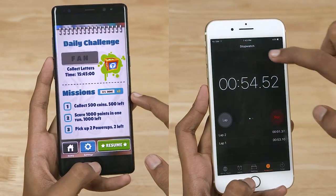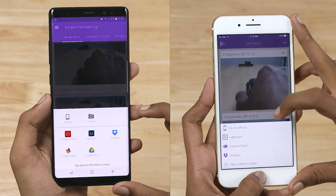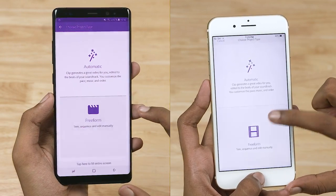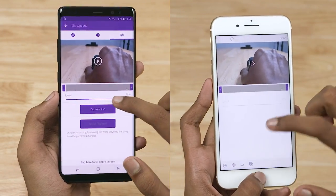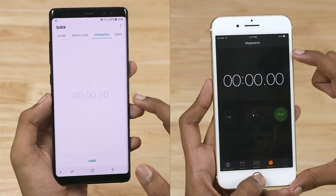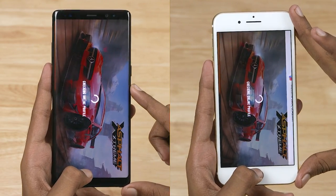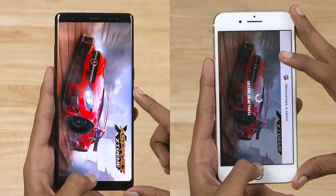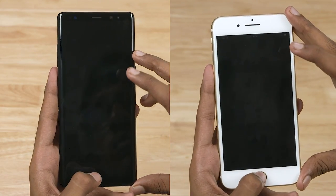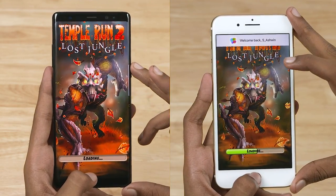Let's go to the RAM management round. Note 8 is higher. Note 8 is faster. Note 8 will open the phone. Temple Run 2 is done with the iPhone 7 Plus fast.